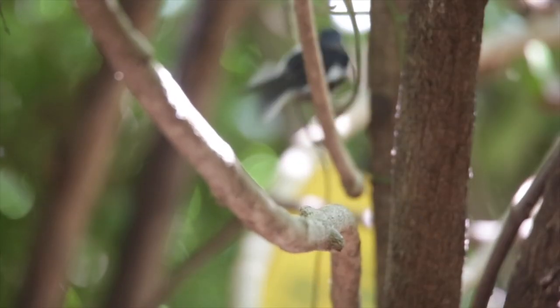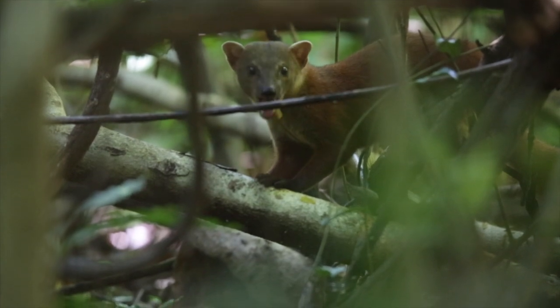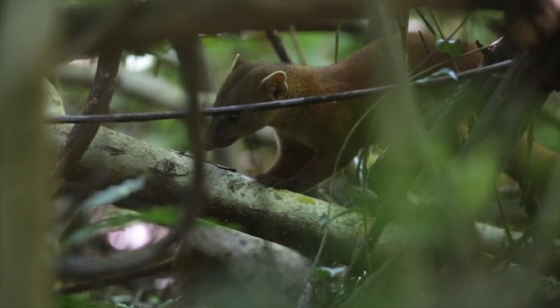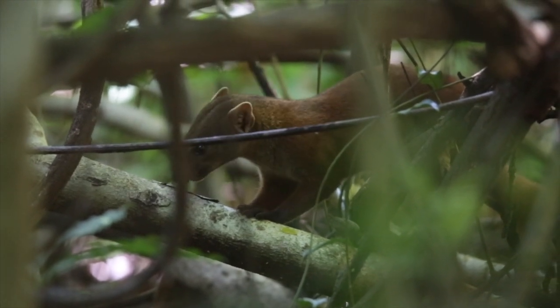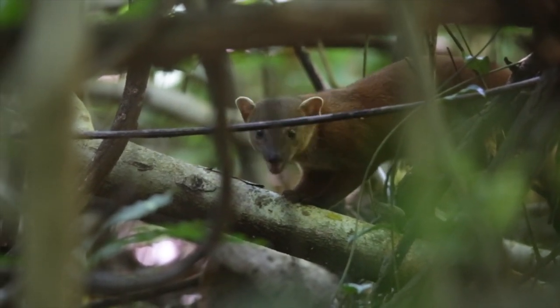It's not always guaranteed that you'll see one of Madagascar's small endemic carnivores, but we were lucky enough to see the ring-tailed mongoose. We found this guy just off the trail, snacking on what was maybe a frog or a crab.